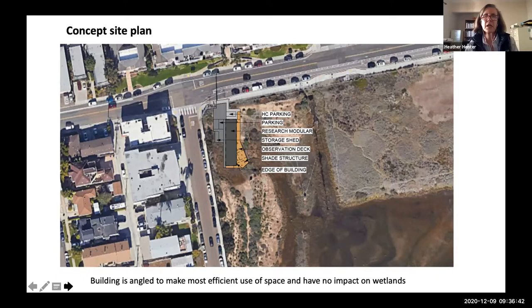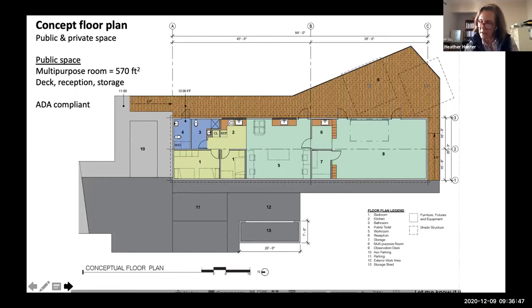Here is our concept floor plan. The hallmark of this building is that it's going to have both public and private space. Pacific Beach Drive is to the north and Crown Point Drive is to the west. When I say private space, I mean space where researchers can do research and secure really expensive equipment and valuable data. The researcher space is at the north end — there'll be a couple of bedrooms, an eating area, bathrooms, and a research workspace that can be locked and secured. The south end of the building is going to be the public space.